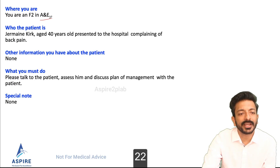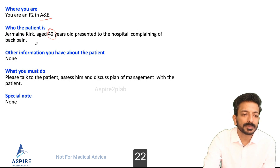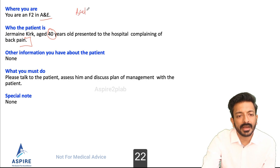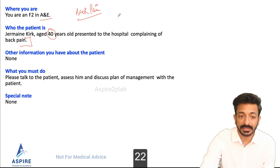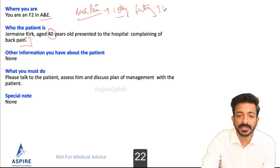All right, let's see this one. You're up to an OSCE station: patient Germain, age 40, presents to hospital complaining of back pain. Talk to the patient, assess. The scenario is: patient says they have had back pain for the last one day, and was working in a factory moving heavy objects when the pain suddenly started.